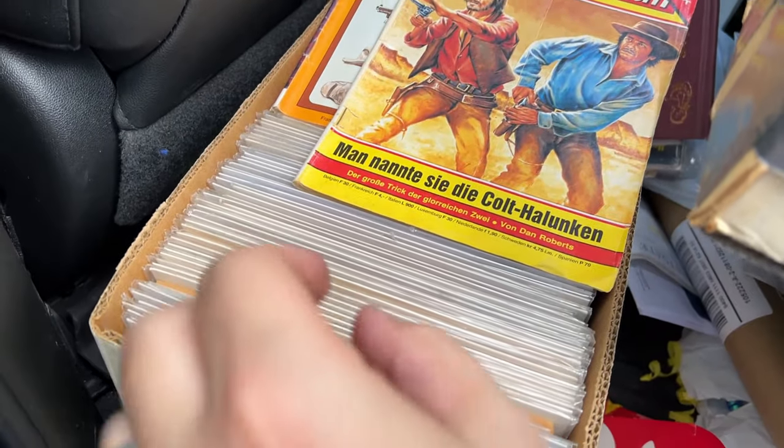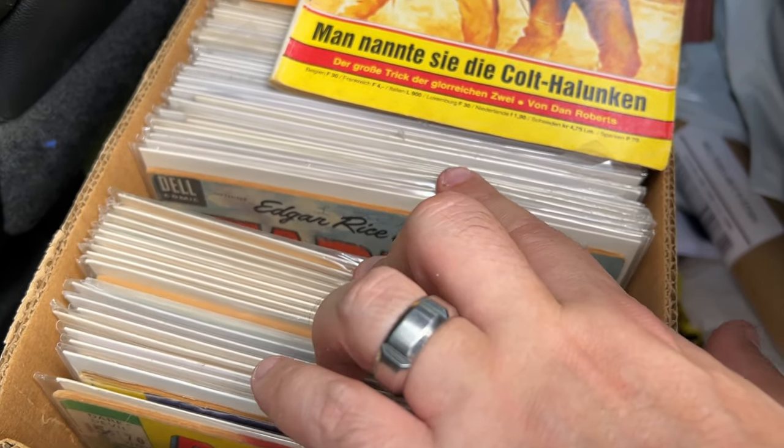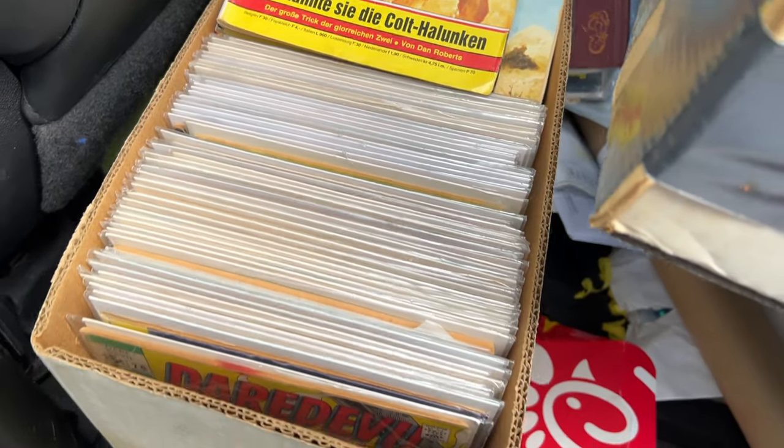Now we're heading in to trade this box of comics, hopefully for Star Trek number one signed by Sulu and some toys. It's a comic day.